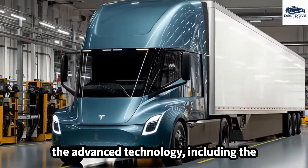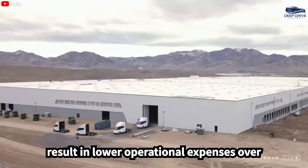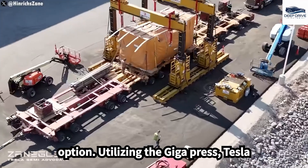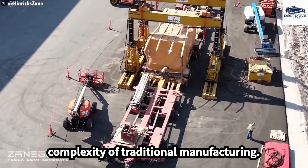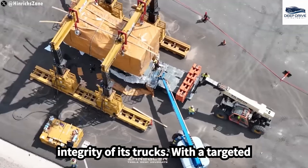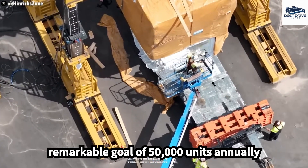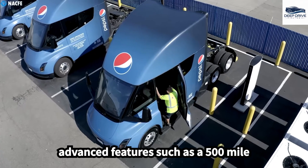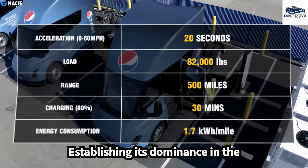While the advanced technology, including the 4680 battery, may initially increase production costs, it is anticipated to result in lower operational expenses over time, making the Semi a more economical option. Utilizing the Gigapress, Tesla can produce one-piece chassis components, remarkably reducing the time and complexity of traditional manufacturing methods, enhancing structural integrity. With a targeted production rate of one Semi every 20 minutes, Tesla aims to achieve 50,000 units annually by 2026. The Semi boasts advanced features such as a 500-mile range and rapid charging capabilities, establishing its dominance in the electric truck market.